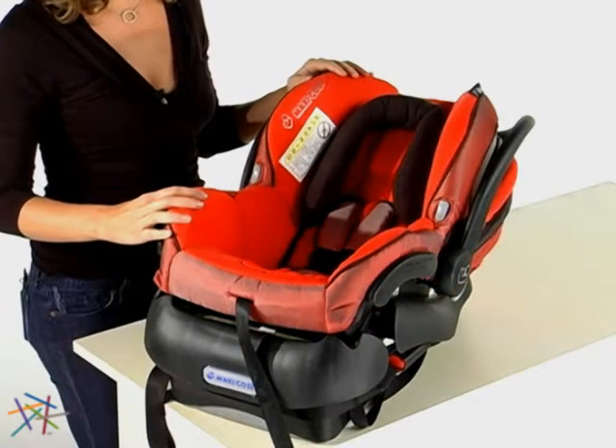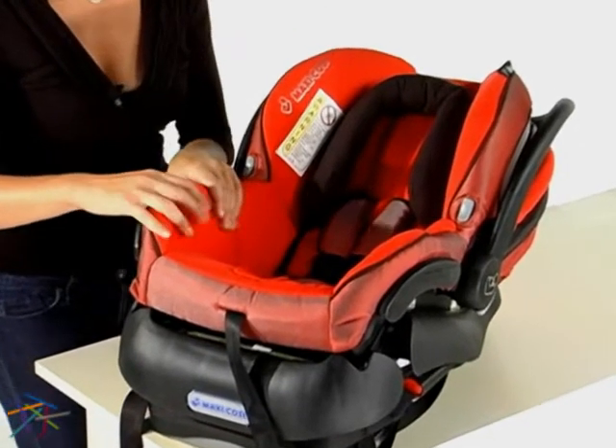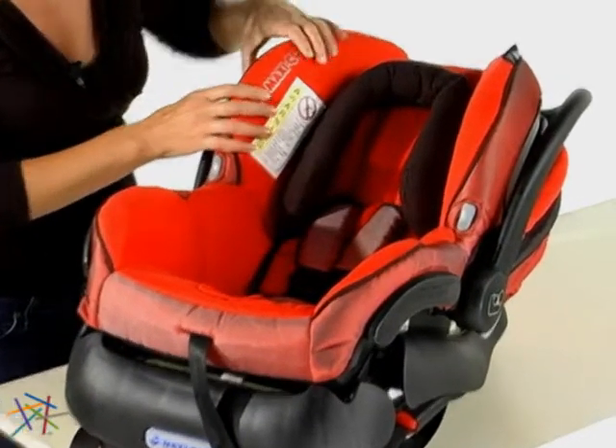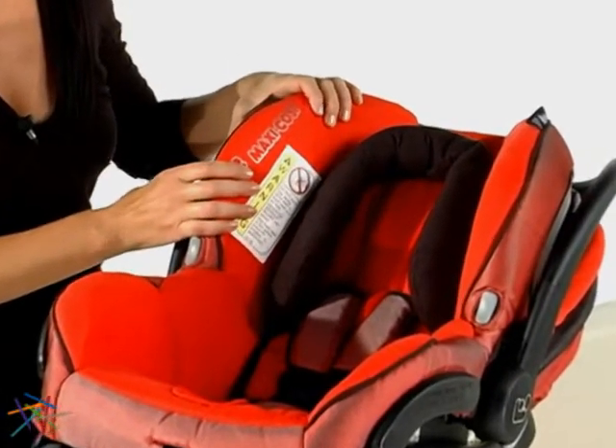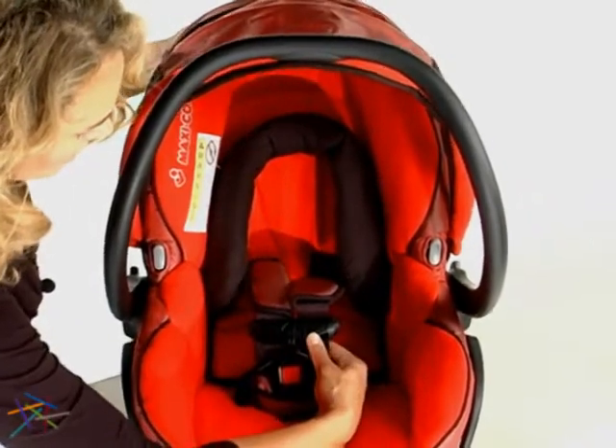The MECO Infant Car Seat is designed with the safety of your child in mind. It is thickly padded with deep side wings in the seat that are made of impact absorbing EPP foam. It also features a five point safety harness as well as a sun blocking canopy with a peekaboo window.